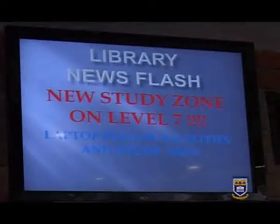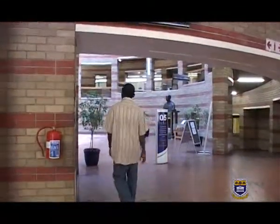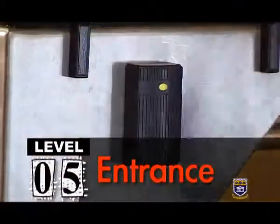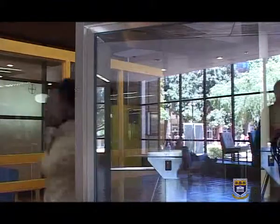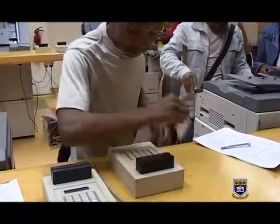As soon as you walk in, the first clue of how online and up to speed this building is, is the plasma TV screen advertising latest student news and updates. This ground level is level 5 and is where all the checking in and out happens — of yourself and the books. That's checking yourself in with your student card. Your student card will not only become your key to the library, but also to all printing and photocopying needs.